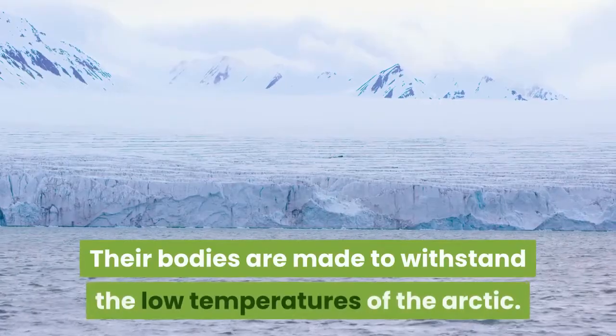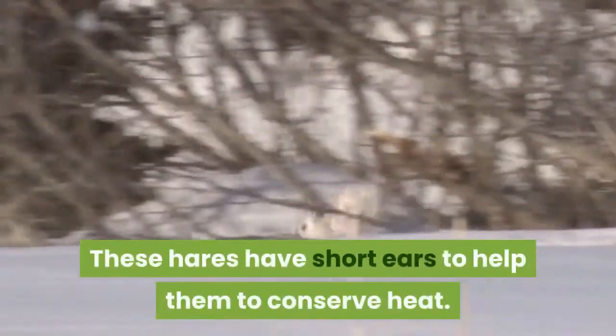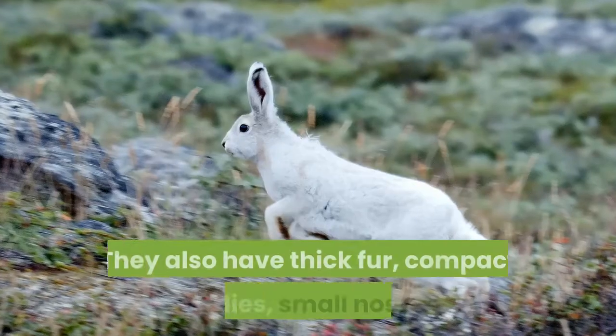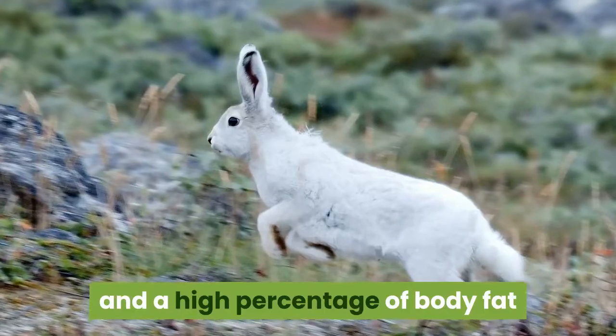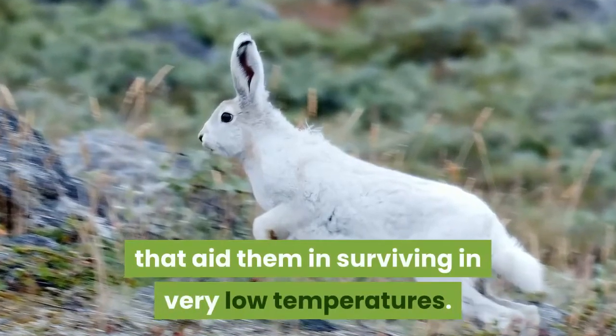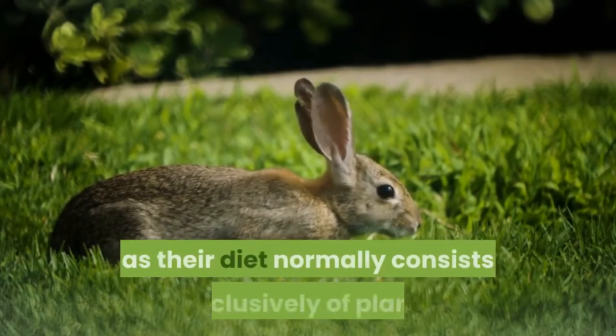Their bodies are made to withstand the low temperatures of the Arctic. These hares have short ears to help them conserve heat. They also have thick fur, compact bodies, small noses, and a high percentage of body fat that aid them in surviving in very low temperatures.